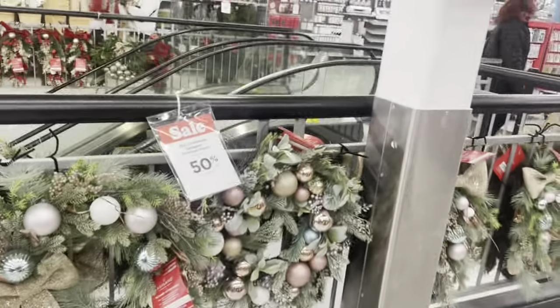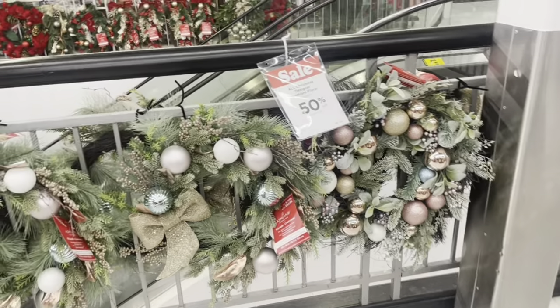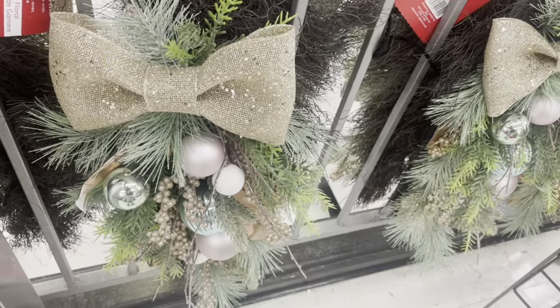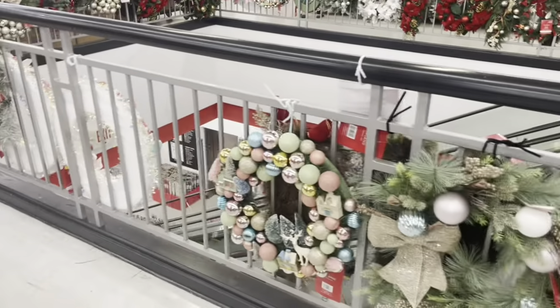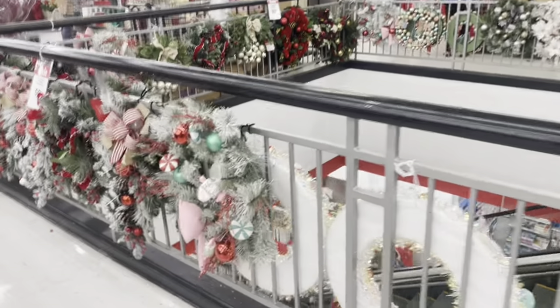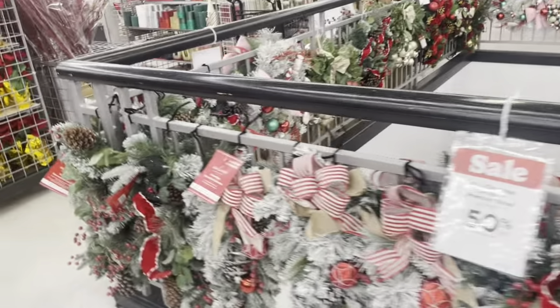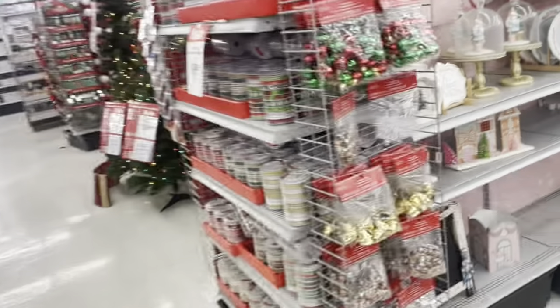Oh, I didn't even show you guys the ones right here — I like the bow on these. So I'm going to do a Hobby Lobby Christmas walk-through and Target. I'm not sure about Walmart, but more to come. Thank you guys for watching.